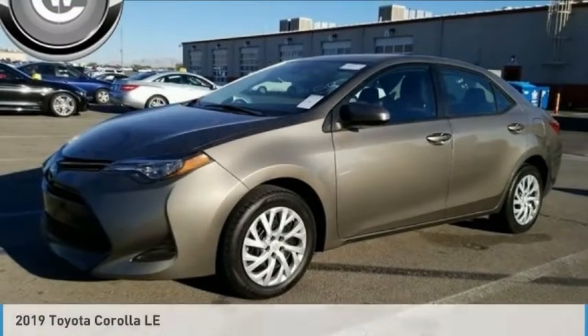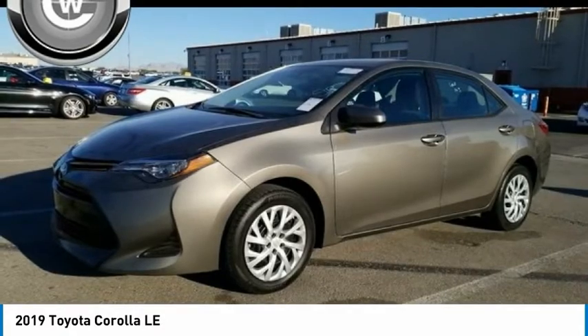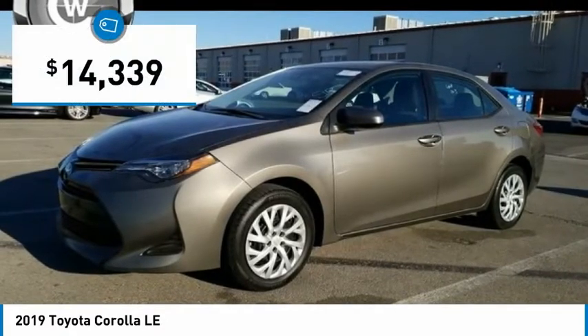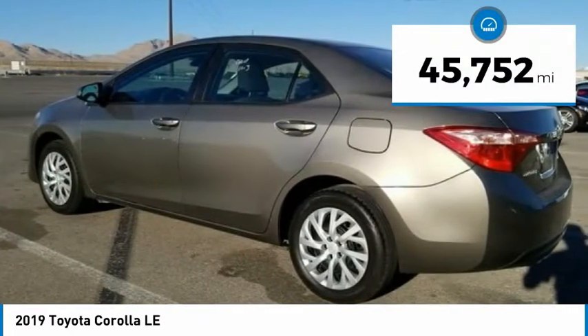The 2019 Corolla. The Corolla is still a great option for those who want dependability, comfort, and value, and is priced below $15,000. This vehicle has less than 50,000 miles.